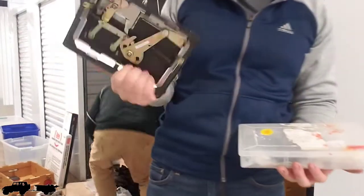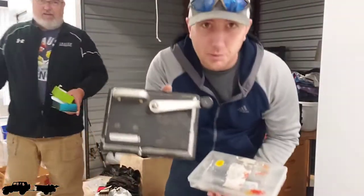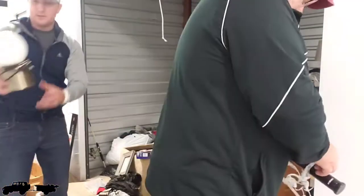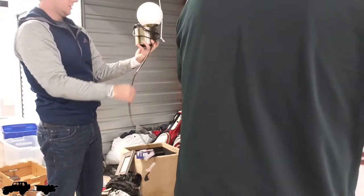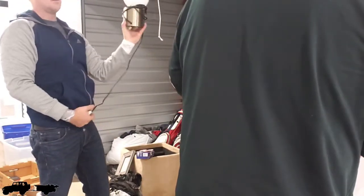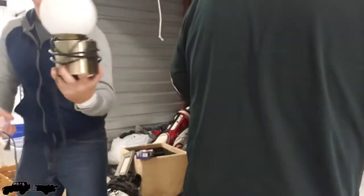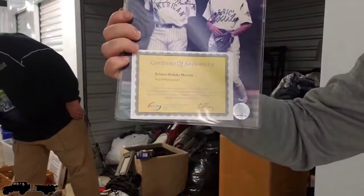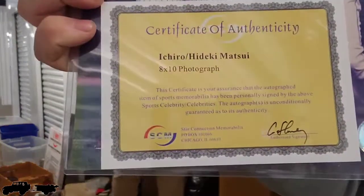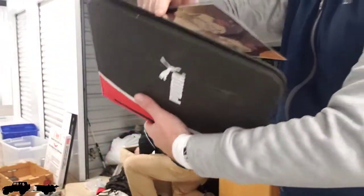It's not a storage unit unless it has a cigarette rolling machine — this is like the seventh one we've found. There's also a certificate of authenticity here. Looks like it's signed and stamped on a green thing.